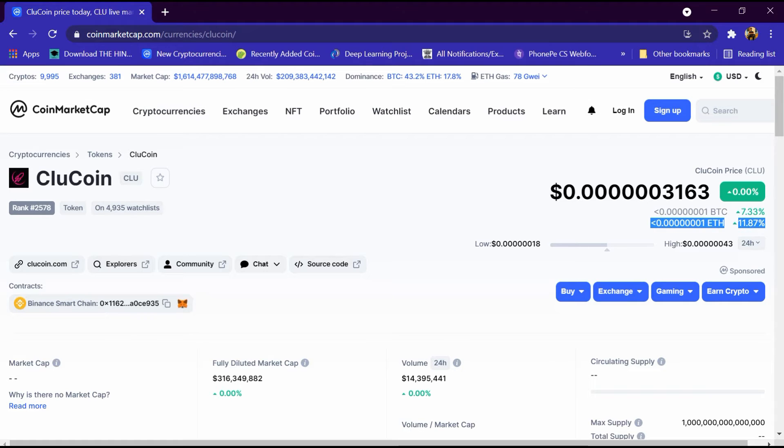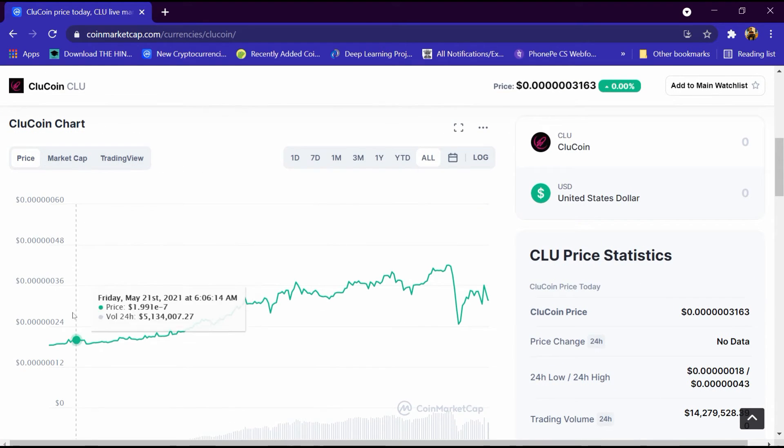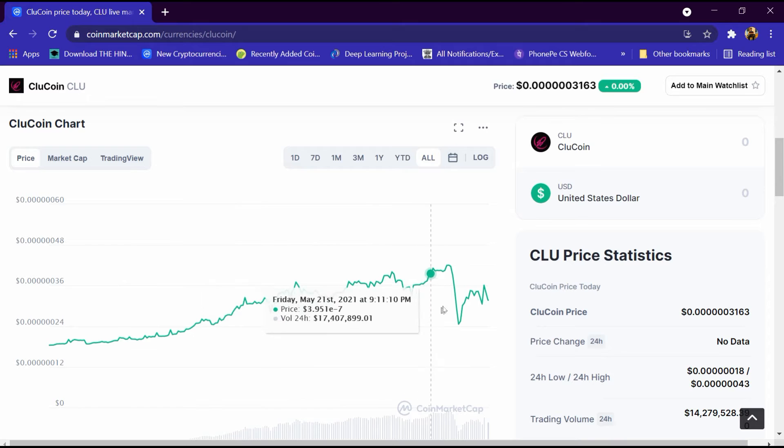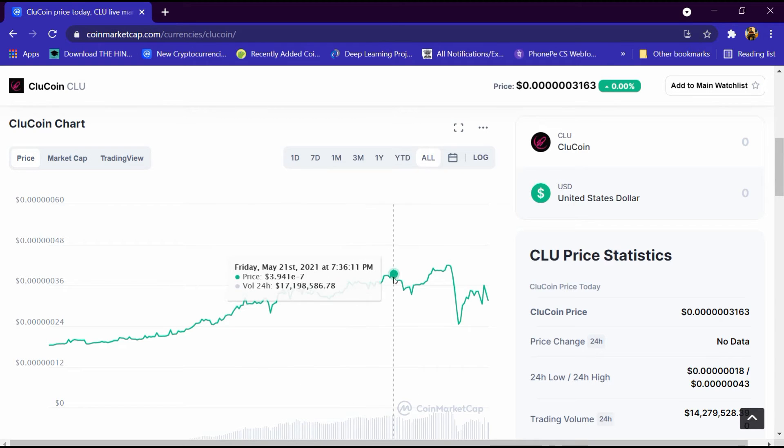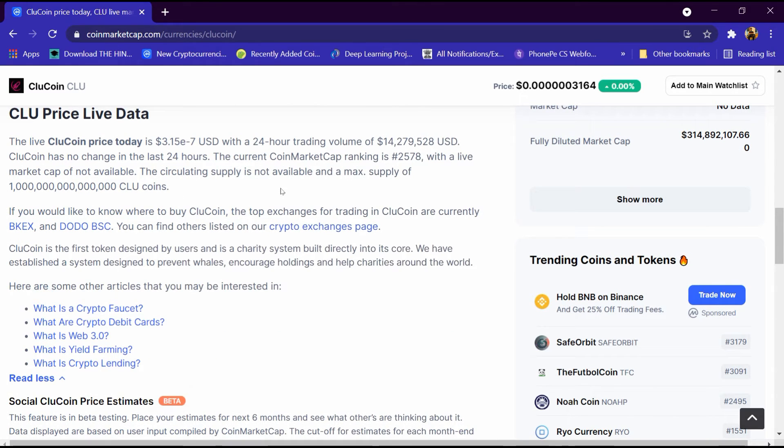Its ETH is 11 percent high and its low price is 0.0018 dollar and high price is 0.00043 dollar. After that we will look at the graph, which is continuously increasing, and we can analyze it over one day, seven day, one month, three month and one year. Entering one dollar, we are getting around 3.1 million Clue Coin, and its total supply is 1000 trillion Clue Coin.